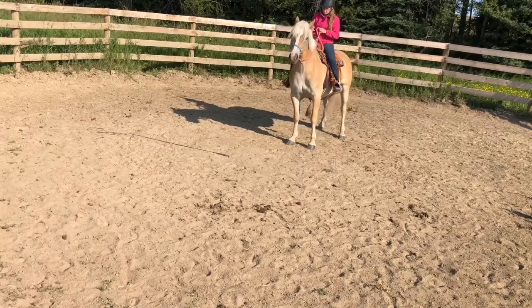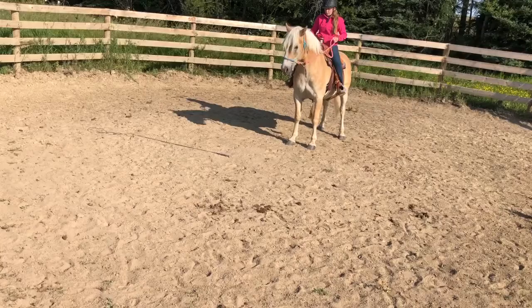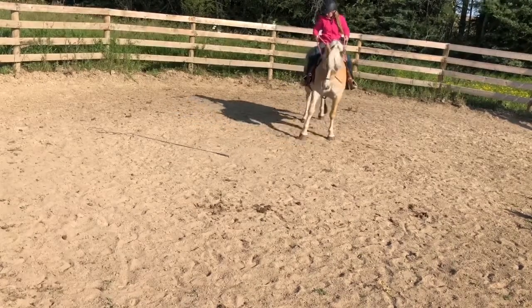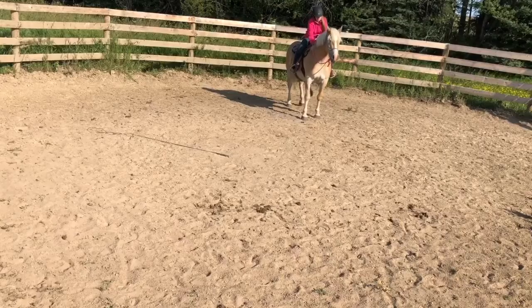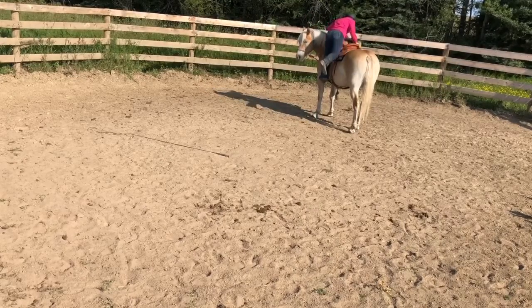Here we're just practicing the back-up. She was pretty stiff again today, but I just wait her out — I'm not pulling harder, just waiting. I want her to get at least two or three actual good steps back with some momentum in them. I don't want her to drag her feet anymore.